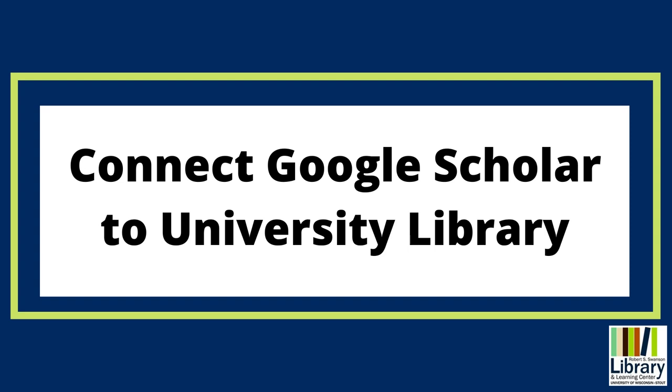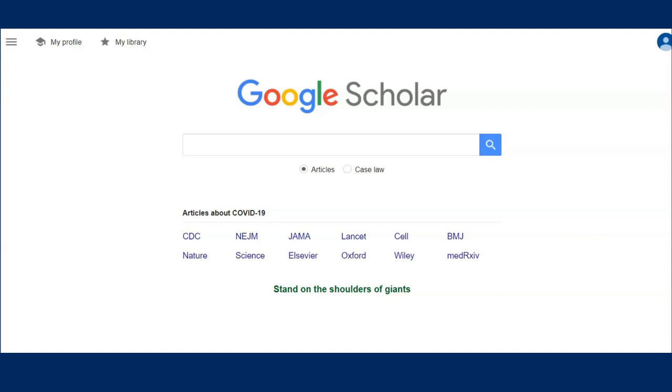Do you prefer using Google Scholar to search for peer-reviewed resources? That's okay! You can connect Google Scholar to University Library's collections. This will increase the chances Google Scholar will show you results you can access for free. Let's connect University Library to your Google Scholar searches.